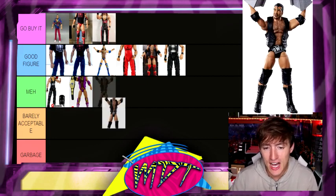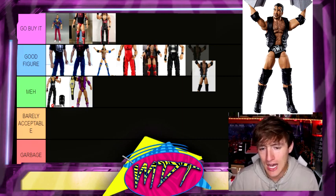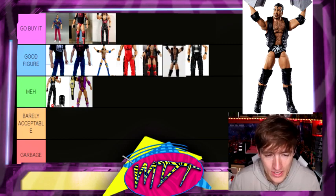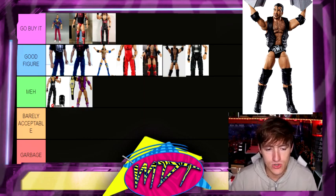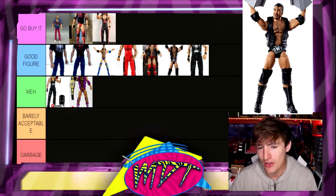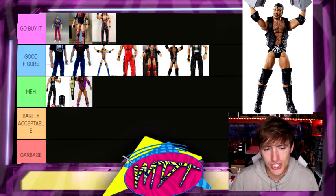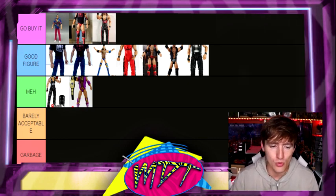Next up is going to be the WrestleMania Elite, WrestleMania 18 Scott Hall, which is pretty good. I actually like this figure a lot — you get the nice NWO gear from his match with Stone Cold Steve Austin at WrestleMania. I don't know where I want to put this one because I actually really like it. I don't know if I like it more than the Elite 51. The Go Buy It and Good Figure section right now is really, really strong. I'm going to stick it right here — I think I like it better than the Diesel. The Elite 51 and the WrestleMania Elite are very close to me.